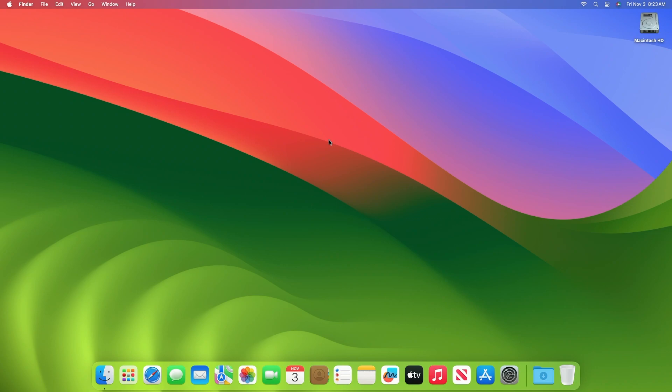Hey guys, welcome to Macintosh Weekly, and today this video is about the macOS Sonoma 14.2 public beta update. If you're new to the channel, make sure to subscribe. And now let's begin.